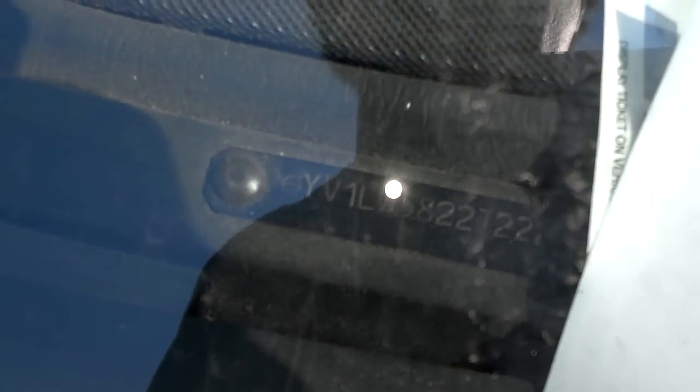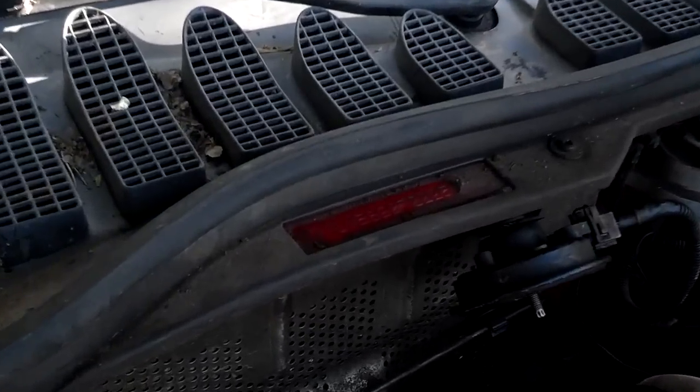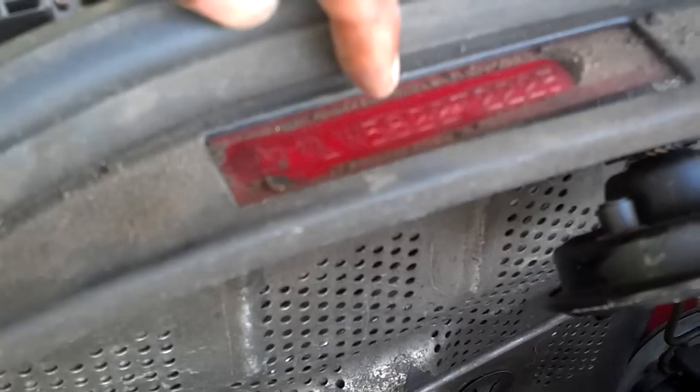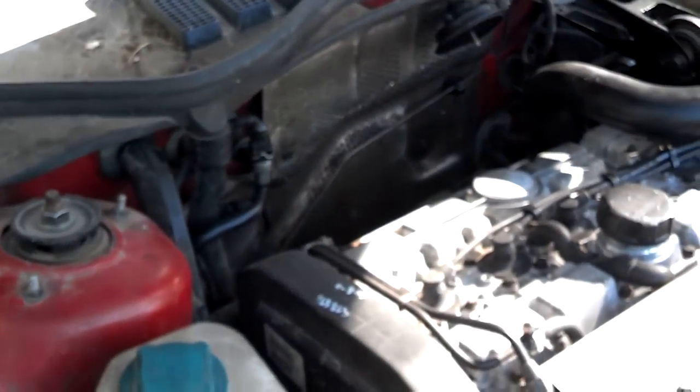The first way you can tell if it's an 850R is to look at the VIN. The first couple of numbers after the LW is 58. 58 indicates that it's the R limited edition sports sedan or wagon. You'll also see that VIN 58 there, and under the hood there's another VIN that also shows 58.